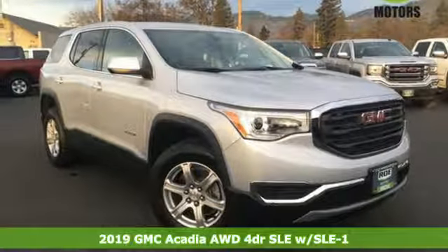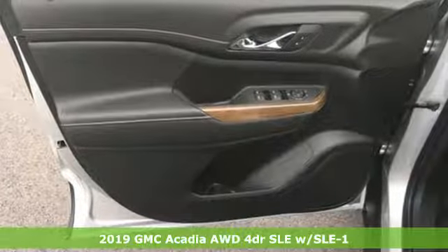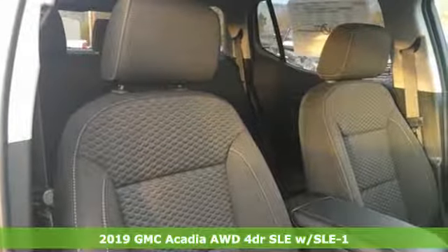Here's a new 2019 GMC Acadia. GMC, professional-grade vehicles suited to fit your needs. It comes with all the amenities you need.